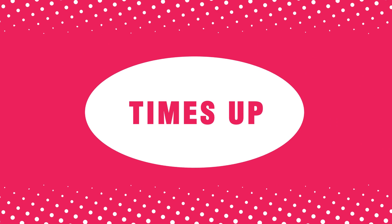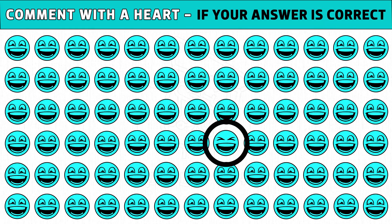Time's up. Are you ready to check the answer? The smiling emoji with closed eyes is the odd one. Like and share this video.